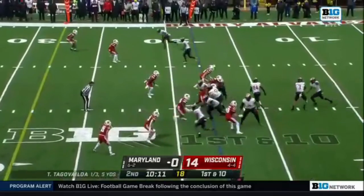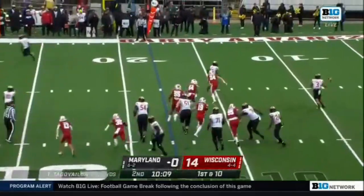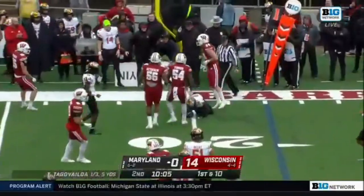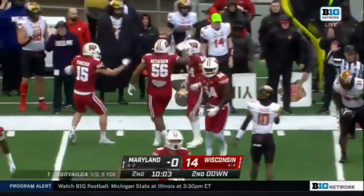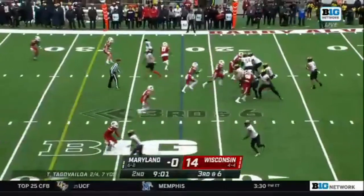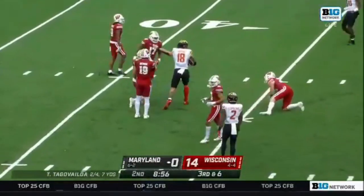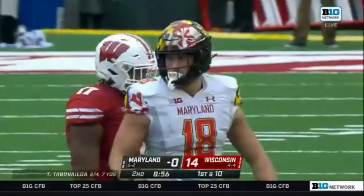Let's see if Tua Tagovailoa can get hot. Designed rollout and brought down — very minimal game. Pressured, throws a duck but it's caught, and a first down pickup. They hit C.J. Dupree.